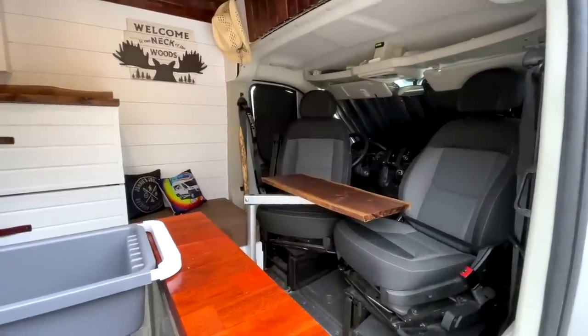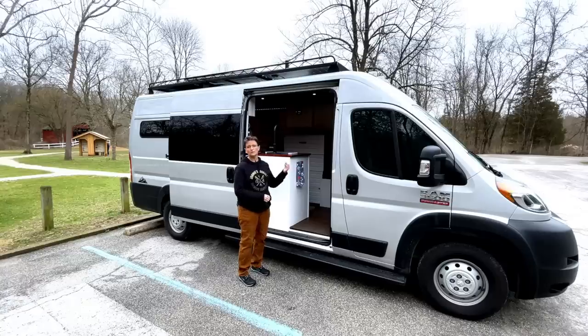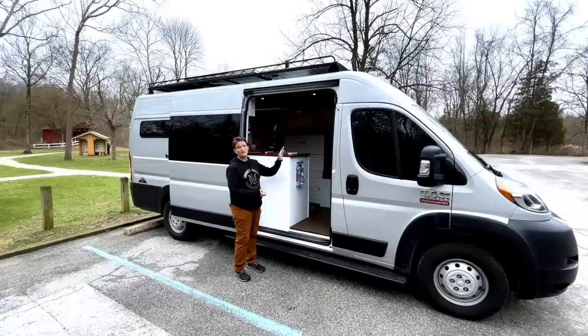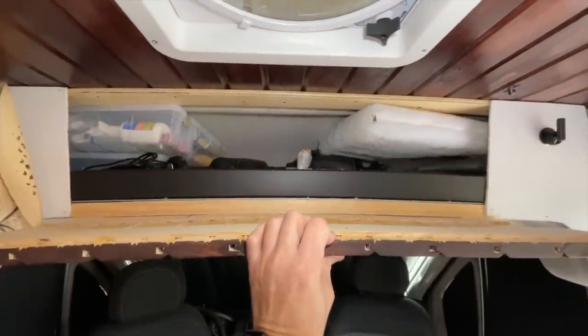In front I put swivel brackets on both the passenger seat and the driver's seat, and then I have the Lagoon swivel table, so that gives us a nice area to sit while we're eating or video editing. Above the Lagoon table I have my attic — I didn't want it to have an open look, so I put a nice door on that.